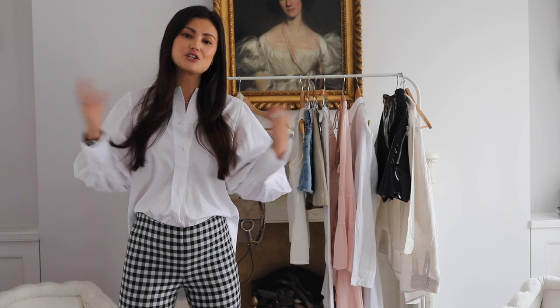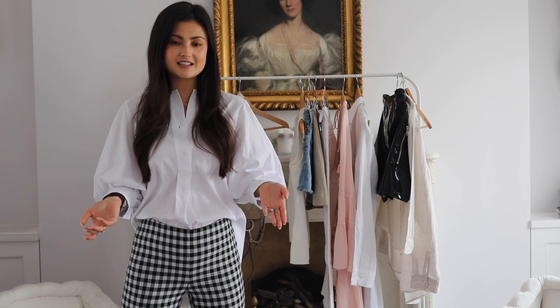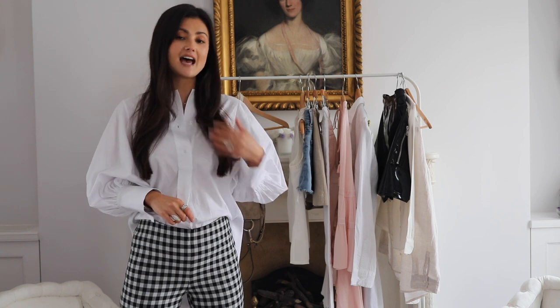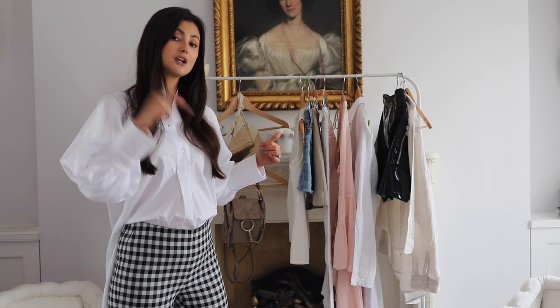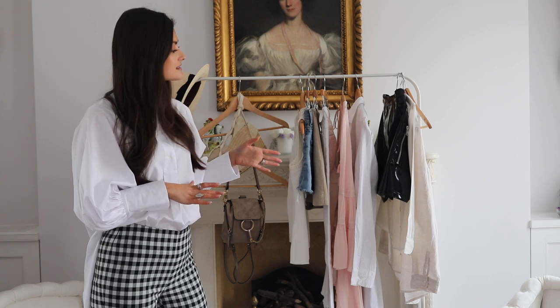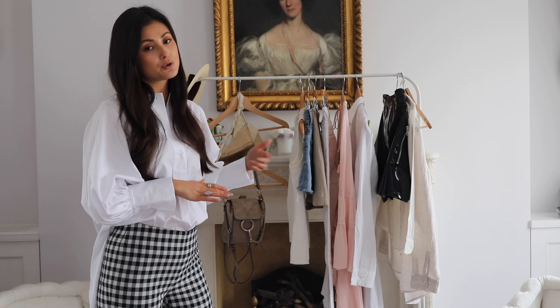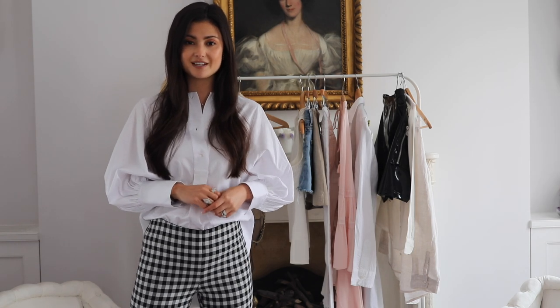Hi guys, welcome back to my channel. If you're new here, I'm Peony, and today we're talking about your summer closet. You might remember I did a 10 closet fundamentals video, and this one follows on from that. I'll link below the first video in case you want to check that out. These are the 10 pieces I would add to that for your closet in the summer, so just keep watching.